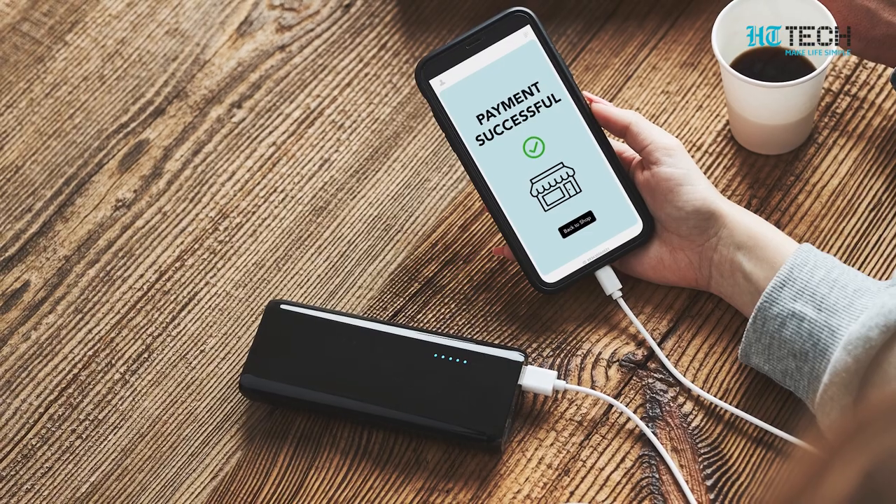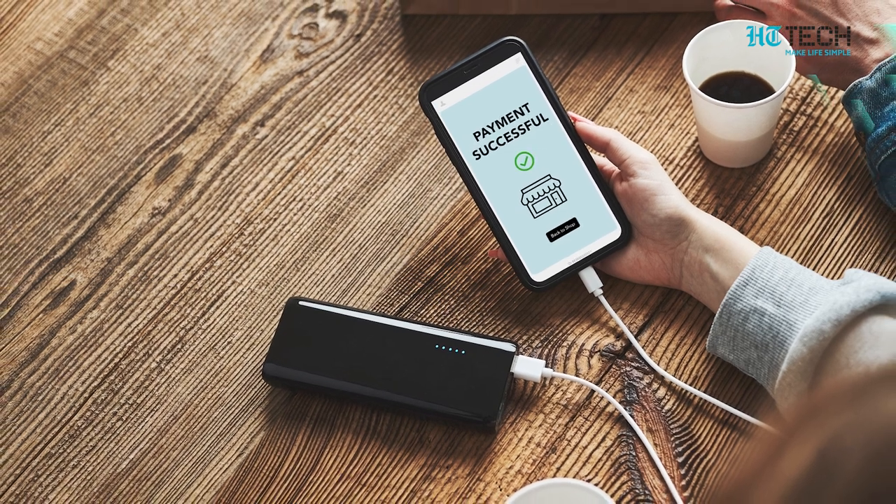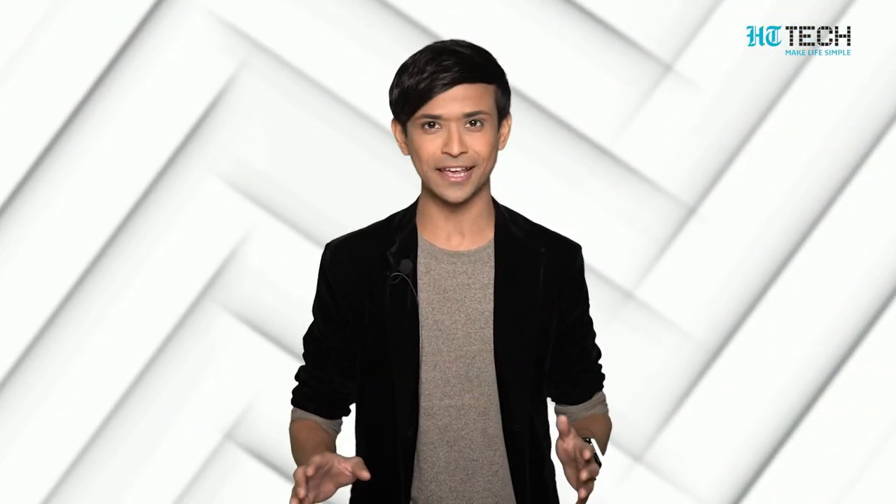From your personal photos to your bank account details to your payment apps, your phone has everything. That's the reason you are so protective of it. But despite being so cautious about your phone, what if you lose it?